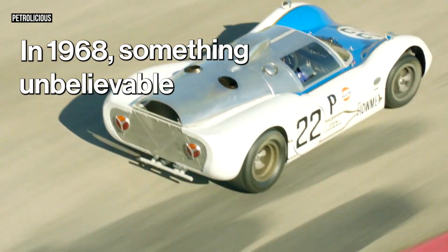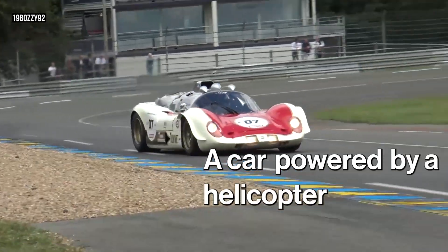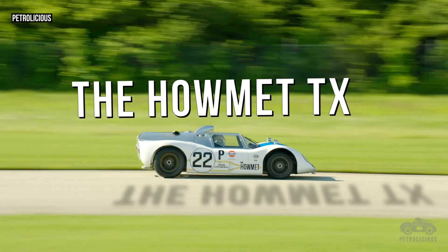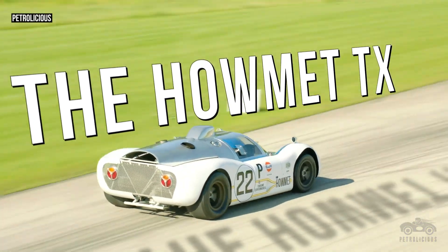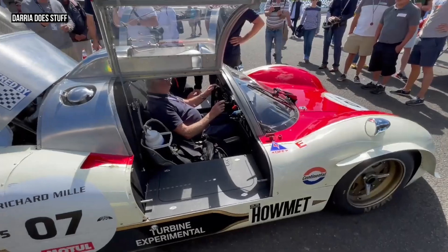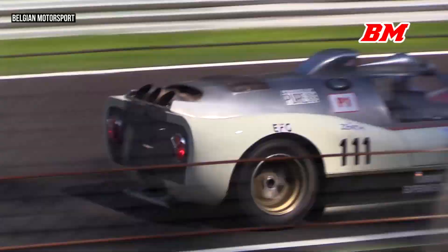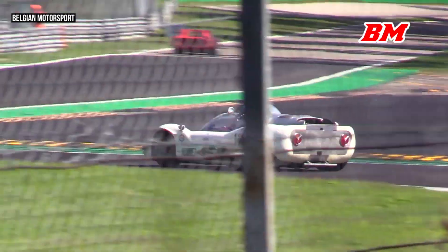In 1968, something unbelievable hit the racing world — a car powered by a helicopter engine, built not just to race, but to win. This was the Helmut TX, an American-made prototype designed to break tradition with its gas turbine engine and to challenge the norm in motorsports. Only two of these revolutionary cars were ever produced, each backed by aerospace giant Helmut Corporation and powered by a turbine originally intended for military helicopters.